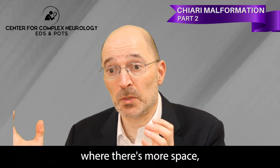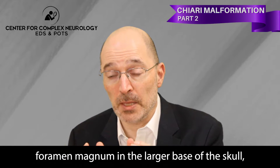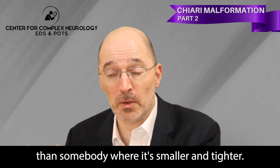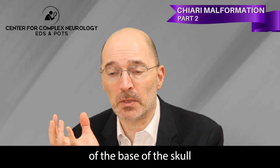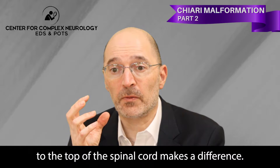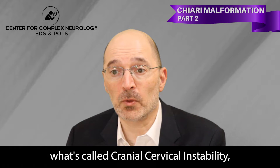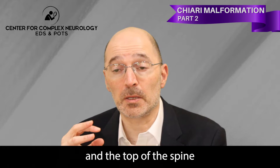Obviously, if the base of your skull has less space than someone else's, that will make a difference. If you've got cerebellar tonsils coming down with a Chiari malformation but you have a larger foramen magnum and a larger base of skull, chances are you'll tolerate that better than somebody where it's smaller and tighter. Also, the angulation or the relationship of the base of the skull to the top of the spinal cord makes a difference, and this especially could be an issue for people who are hypermobile and have EDS or other hypermobility disorders.